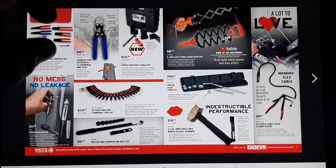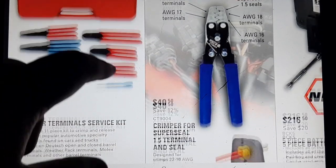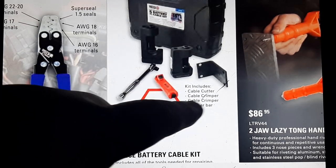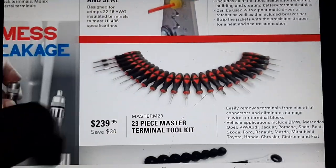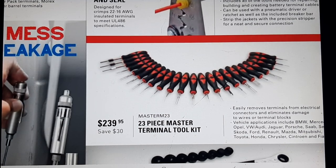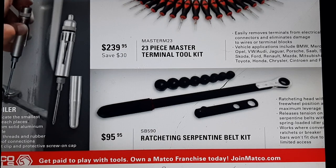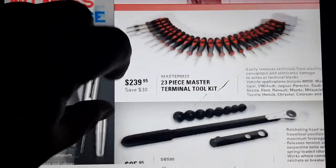Moving along, we've got a master terminal service tool set for $269, a crimper for terminal tools at $40.50, and a five-piece battery cable kit for $216.50 which crimps your battery terminals — definitely handy, and it looks like it does a couple different crimp styles. The master terminal tool set is a must for anyone doing electrical — I've had to re-pin connectors with green crusties in them. We also have a ratcheting serpentine belt tool kit for $95 and a precision oiler for tight spaces at $17.95.